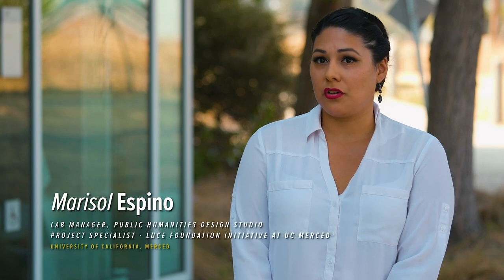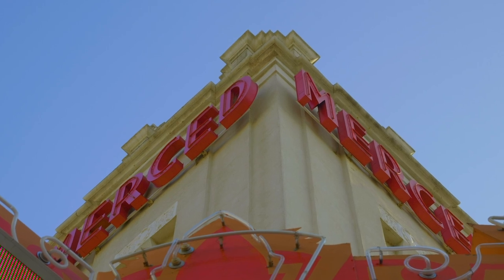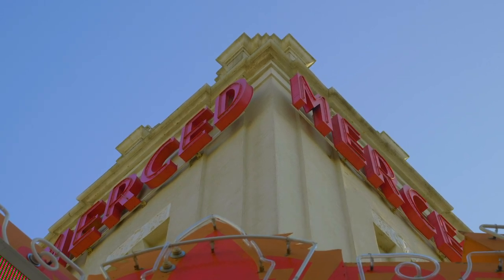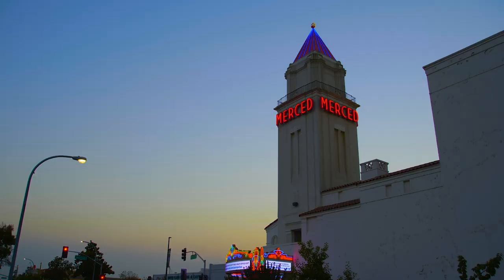Merced: A City of Arts and Culture is now giving us an insight as to what people want to see in their community. The kind of information we can then take to the city, take to the powers that be, and tell them: this is how you get people to interact with your city. And then that's amazing—that's the point of all of this.